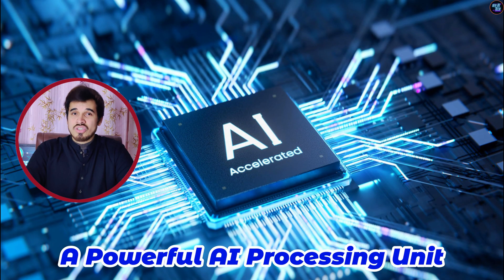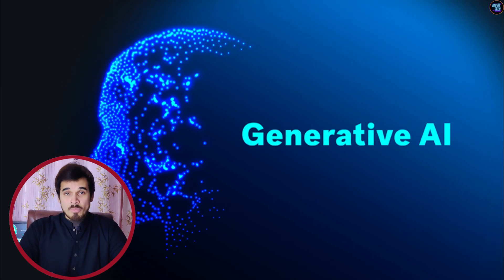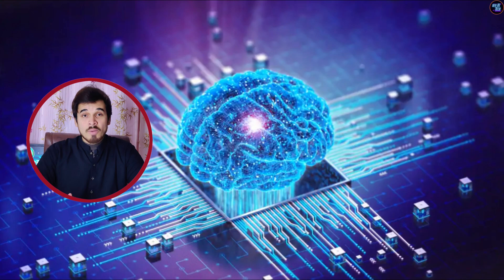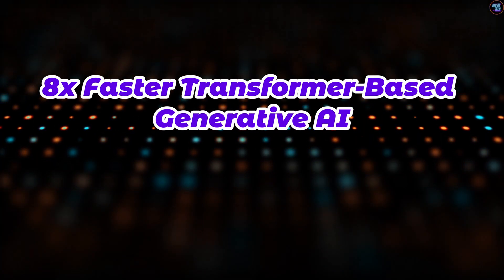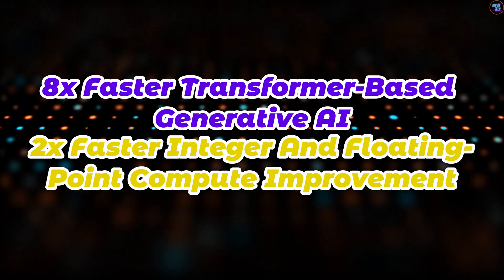The Dimensity 8300 introduces a powerful AI processing unit with the MediaTek APU 780. This APU brings generative AI to smartphones with amazing speeds, supporting up to 10 billion parameters on-device. In AI Benchmark Origin 5, it delivers 8x faster transformer-based generative AI, 2x faster integer and floating-point compute improvement, and 3.3x overall AI performance.